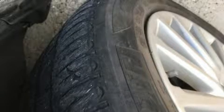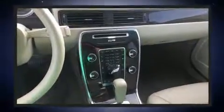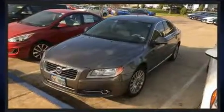The 2012 Volvo S80. This four-door, five-passenger sedan just recently passed the 50,000 mile mark. It features an automatic transmission, front-wheel drive, and a 3.2-liter six-cylinder engine.